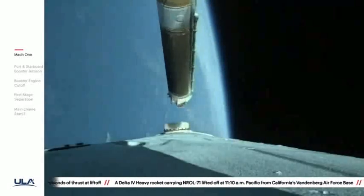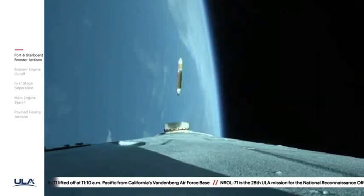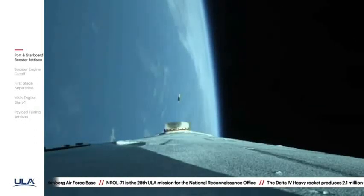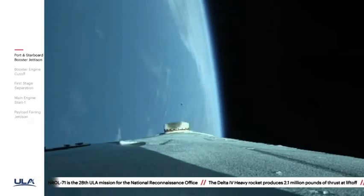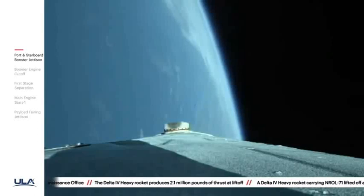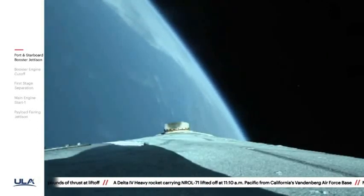And we have cutoff of the strap-on engines. Standing by for separation. And we have good indication of separation of the port and starboard strap-on boosters. Core booster is now throttled back up to the full thrust mode. Engine response looks good. Four minutes ten seconds into flight. Chamber pressure on the core booster in the full thrust mode looks good.